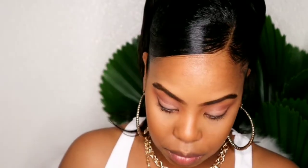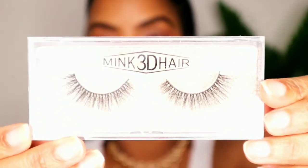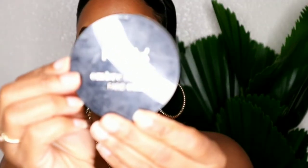Now taking the Maybelline Lash Push-Up mascara - this stuff works so good. I was contemplating whether I even needed lashes, but then I was like no, we're doing lashes. Going in with these mink 3D hair lashes - I got those from Rose Hair when I bought some hair on their website and they sent them to me for free. They are really good.